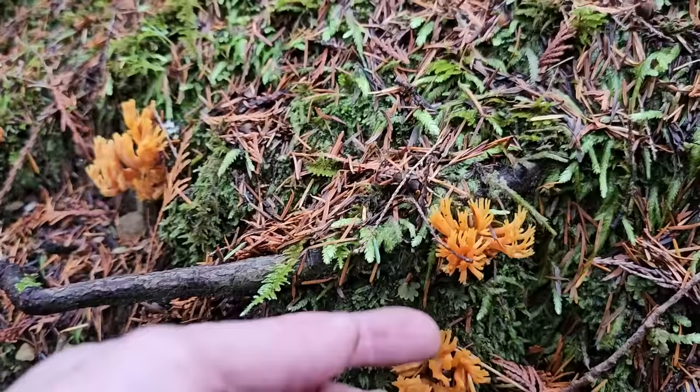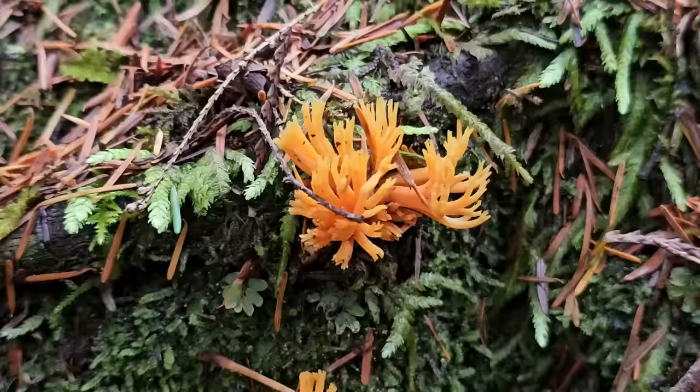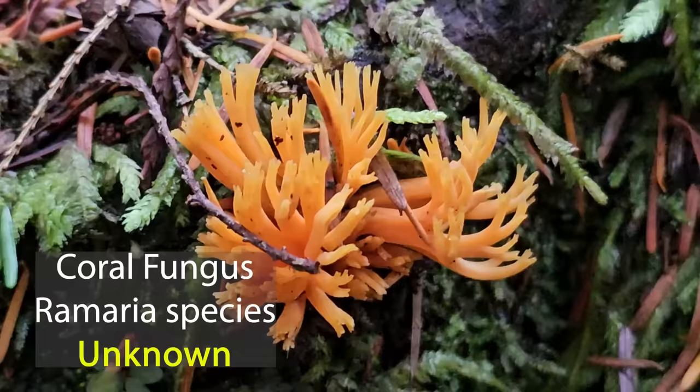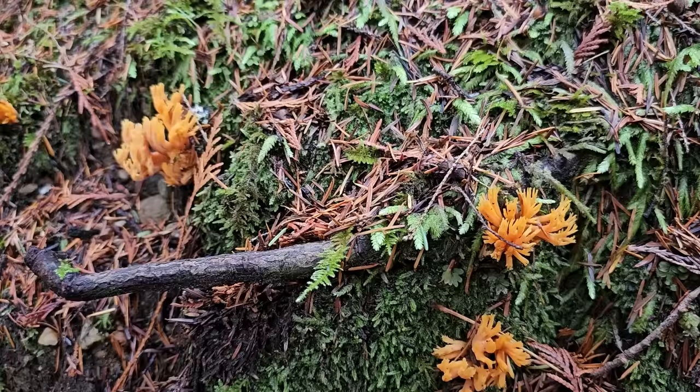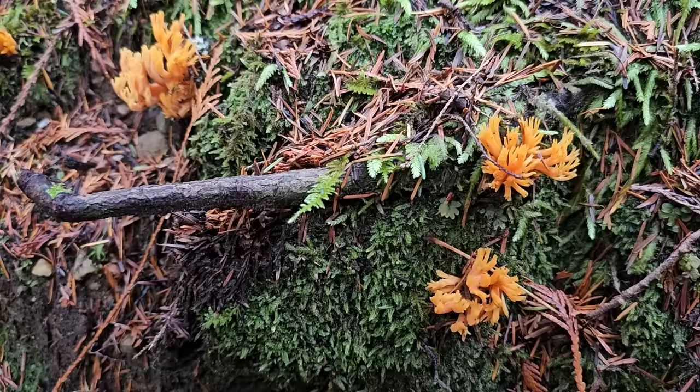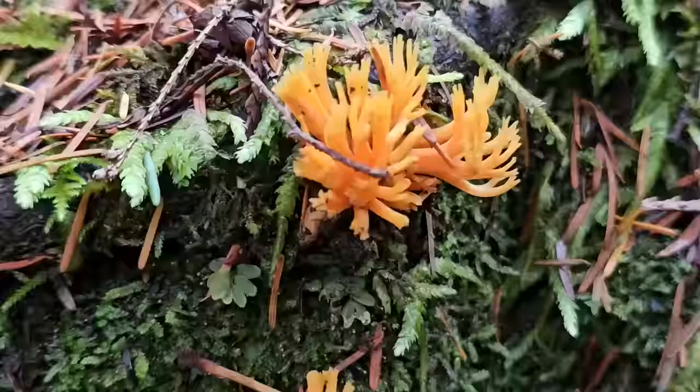Look at this - some Ramaria. This one coral fungi, orange, and beautiful. I'm not sure of the exact species - I just call these Ramaria species. Some of them will upset your tummy, some of them are good eating supposedly. It's quite a complex genus with a lot of different species, some good to eat and some not. But they sure are pretty - they really decorate the forest floor out here.